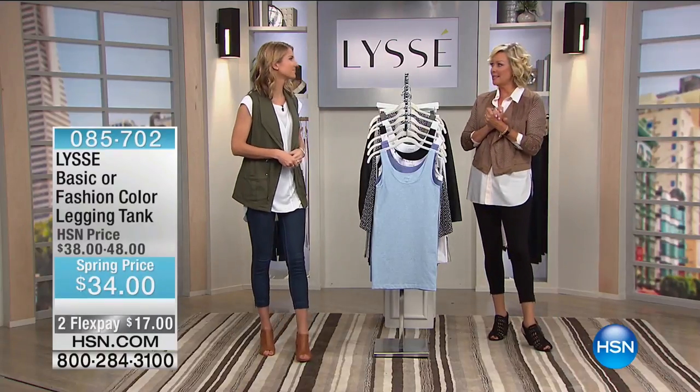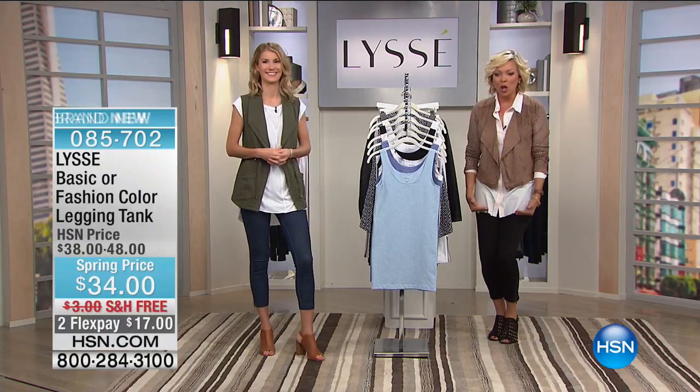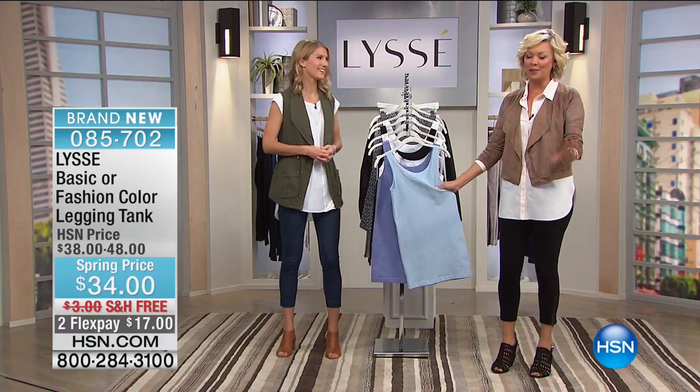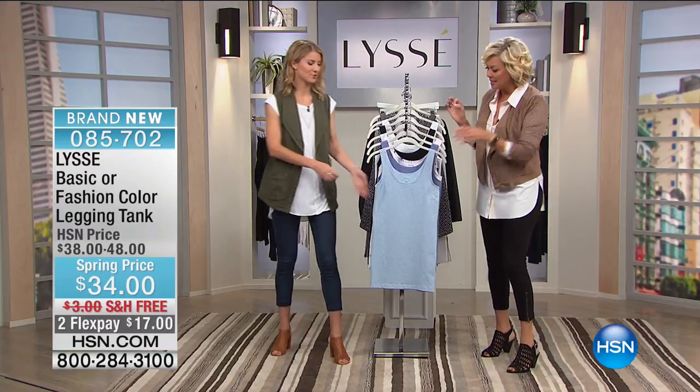How about we get you the basics and essentials — like a perfect tank. This is so flattering, going nice and long, or you can scrunch it up if you want. This fabric is crazy — you've got to feel this to know why I'm super jazzed about it. Let's go through colors and then talk some of the details.